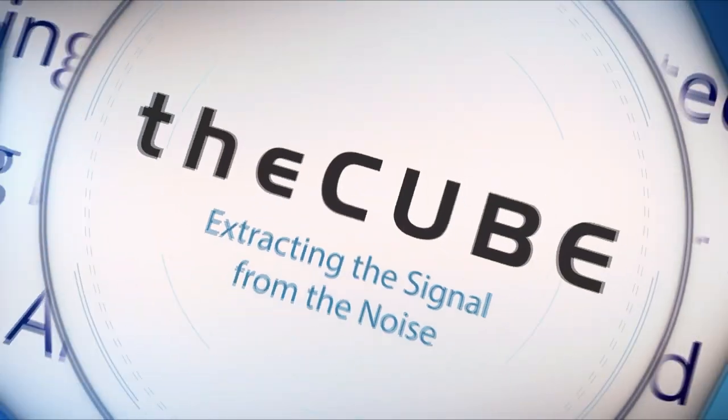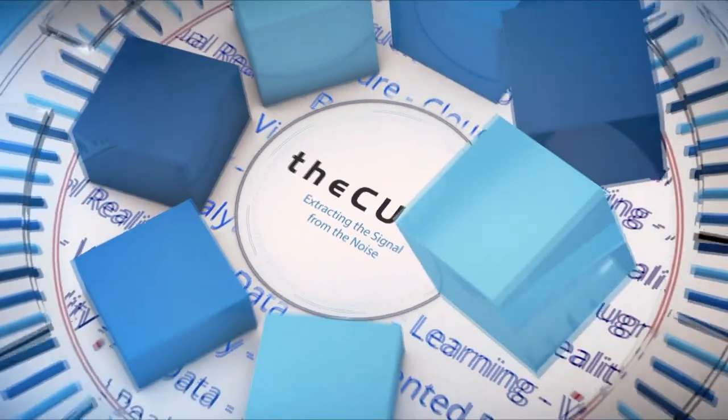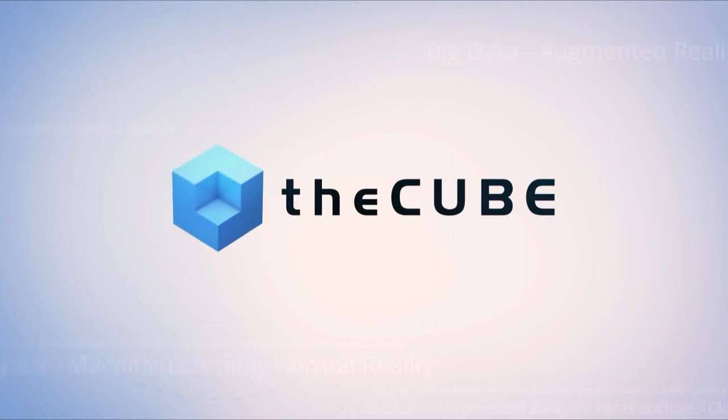From Austin, Texas, it's The Cube, covering Pure Storage Accelerate 2019, brought to you by Pure Storage. Welcome back to The Cube. Lisa Martin, Dave Vellante is my co-host. We're at Pure Accelerate 2019 in Austin, Texas. Please welcome Bharat Aleti, Director of Product Management for Splunk.